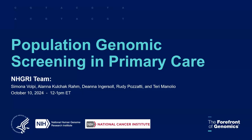Good afternoon, everybody, and welcome to the Population Genomic Screening Webinar. Before I start, I would like to thank my colleagues in the Division of Genomic Medicine, Alana and Terry, as well as Deanna from the Grants Management Office and Rudy from the Review Branch.